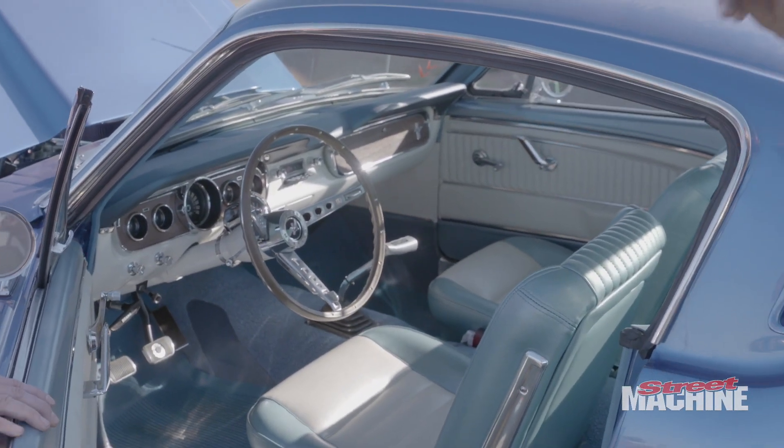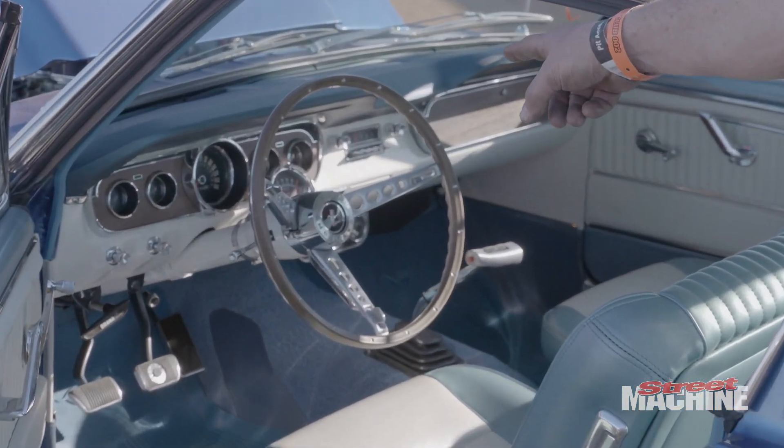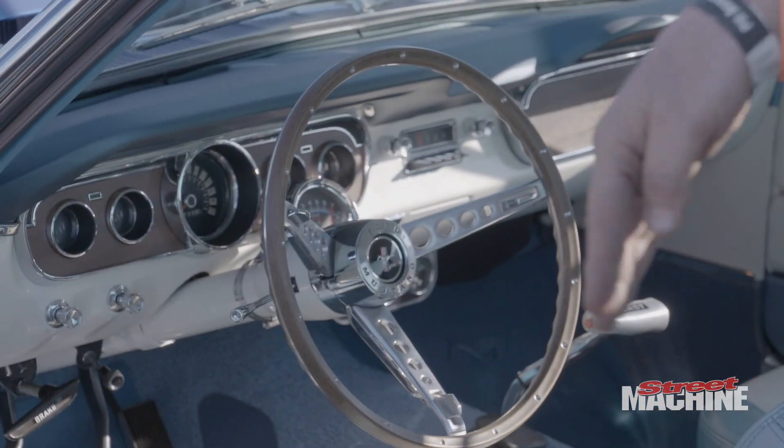These rims here are reproductions of the '60s style mags you could get back in the day — they only just came out. So I had to get the old-style rims and the tires as well. Nothing on this car should look like anything modern. It's got nice stainless steel but it all looks period-correct. Just trying to keep it subtle.